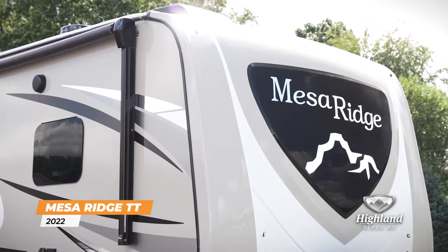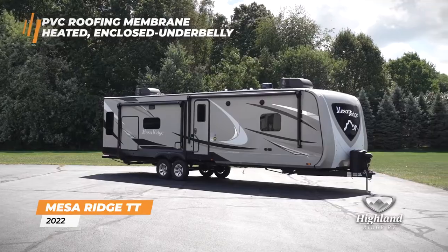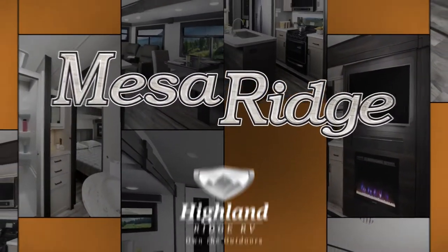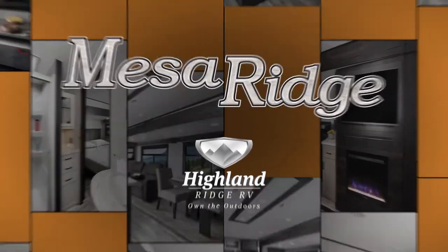With a PVC roofing membrane and heated enclosed underbelly, you'll feel confident in this travel trailer. The 2022 Mesa Ridge Travel Trailer is residential and versatile.